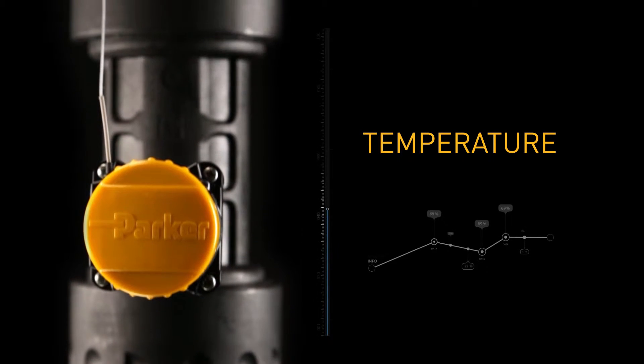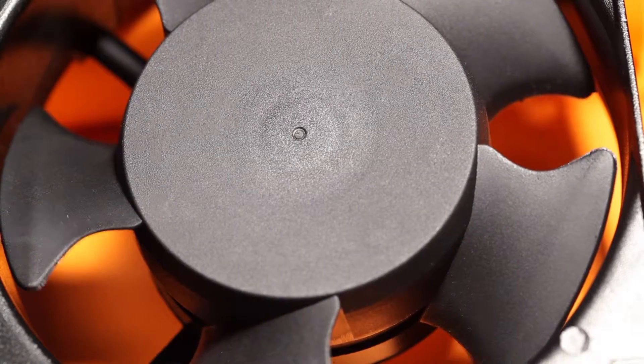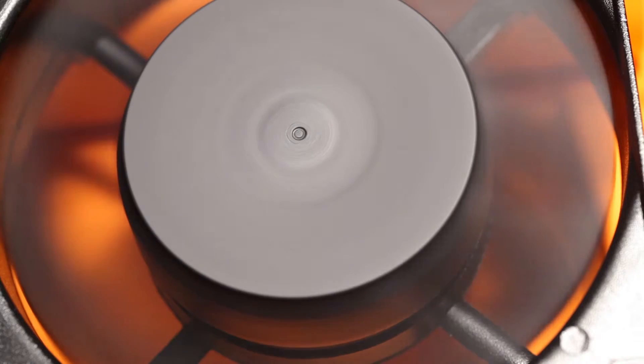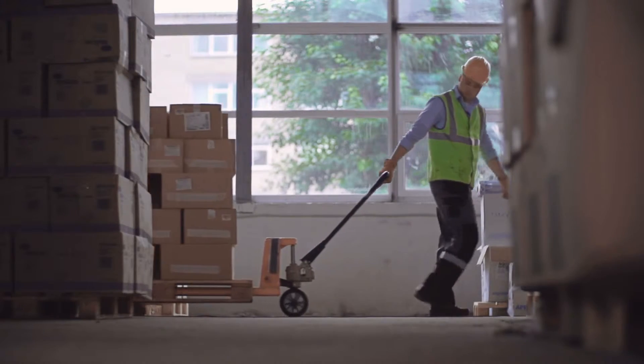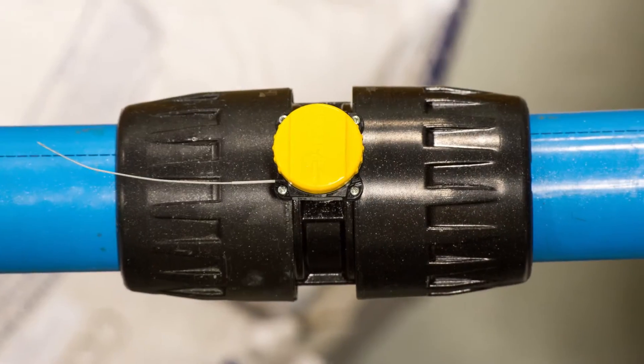Ambient and inline temperature changes can damage sensitive equipment. Imagine a production machine that has an enclosure cooled by a fan. If a material handler parks a pallet in front of the intake, the resulting increased heat could damage the sensitive electronics inside.